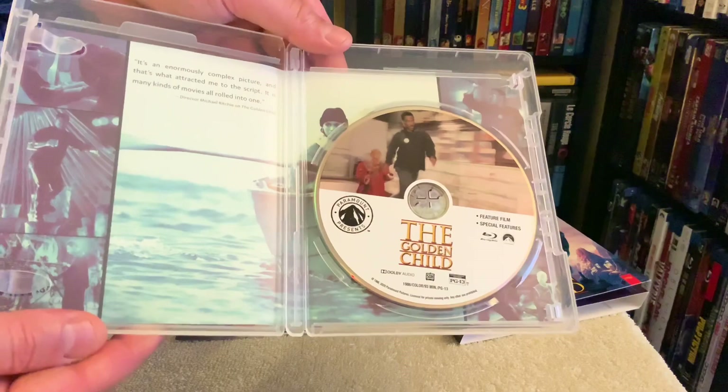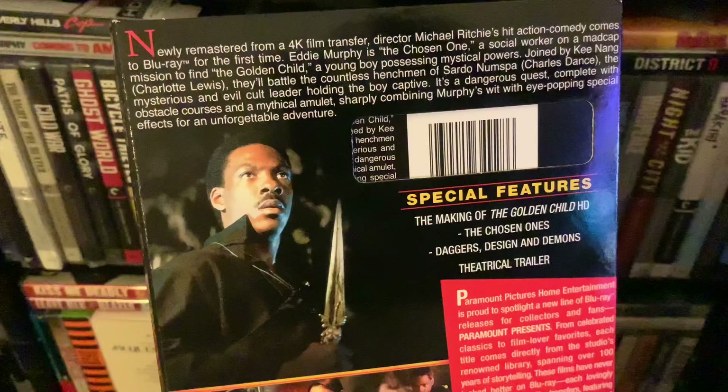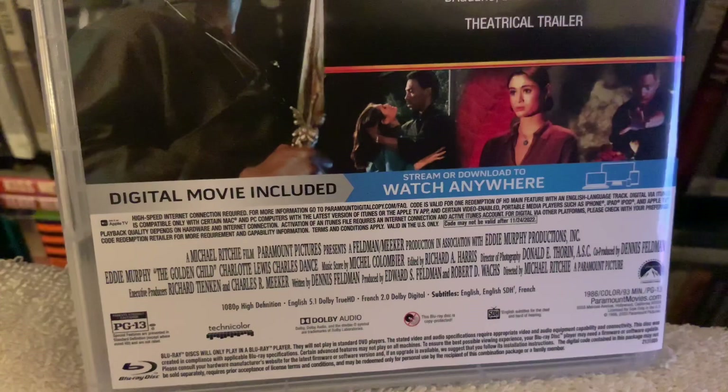This also includes the Dolby TrueHD mix in 5.1. I found the bass moderate, and the music and sound effects sounded very good, with no issues with the dialogue. I'm rating both the picture and audio quality for this a 4.5 out of 5.